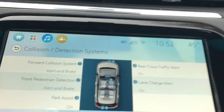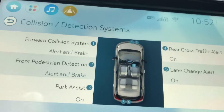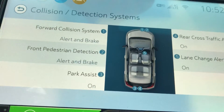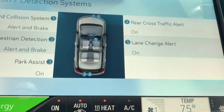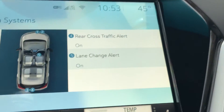The Premier does have some very nice safety features. It's got your forward collision alert system, automatic braking, front pedestrian braking. It's got rear cross traffic alert, so if you were backing up and there was a car coming it would warn you. And lane change alert, so if you went over the line it would also warn you.